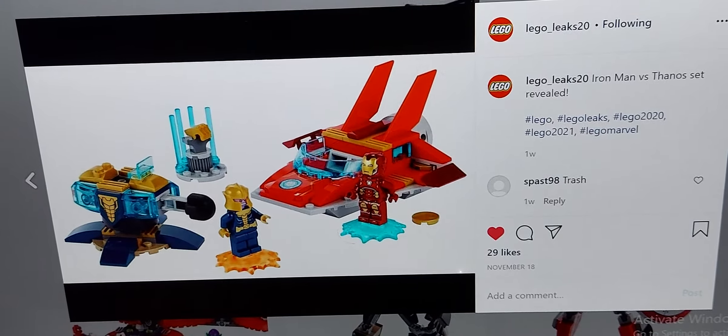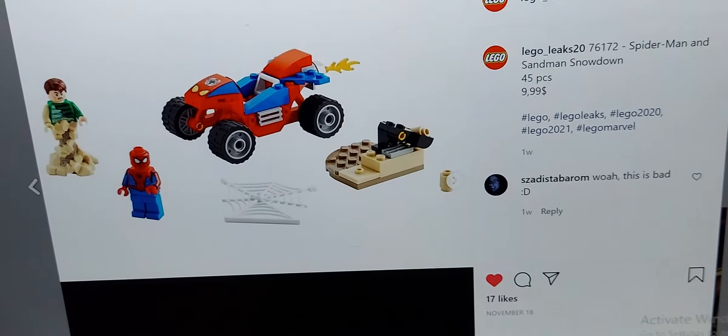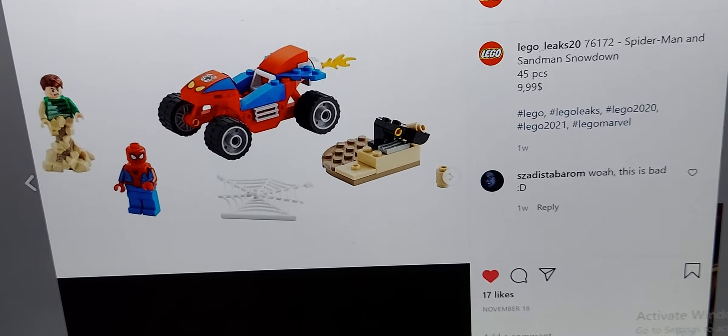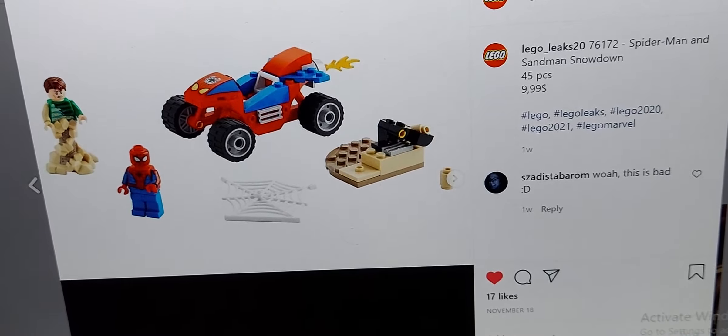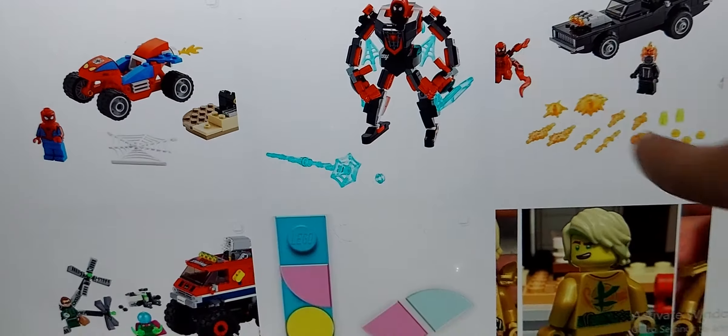Next up, in second-to-last, I would place the Sandman set. I really want this set — it's probably the cheapest way to get the Spider-Man minifigure. But I think it should still go near the bottom. It comes with a new Sandman figure, but it's okay.